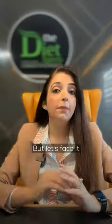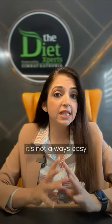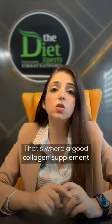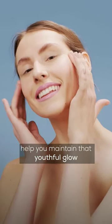So good food is good skin. But let's face it, it's not always easy to get all the collagen your skin needs from the diet alone. That's where a good collagen supplement helps you maintain that youthful glow.